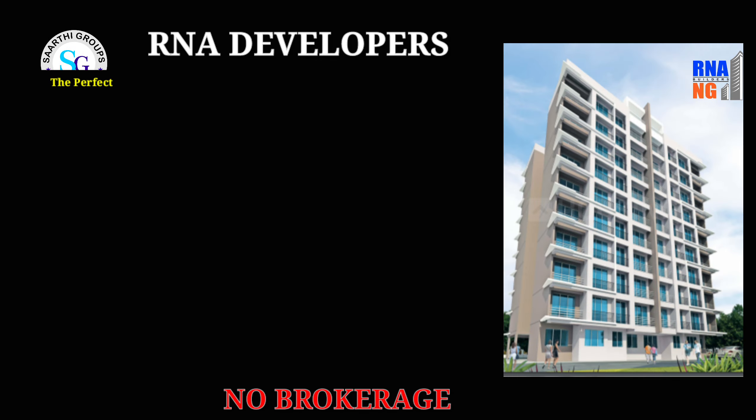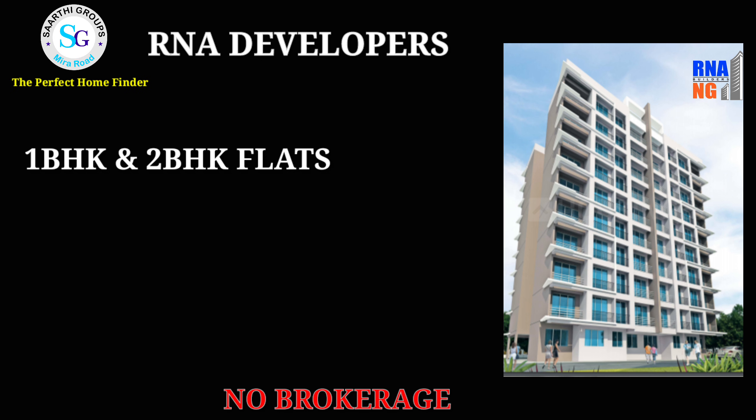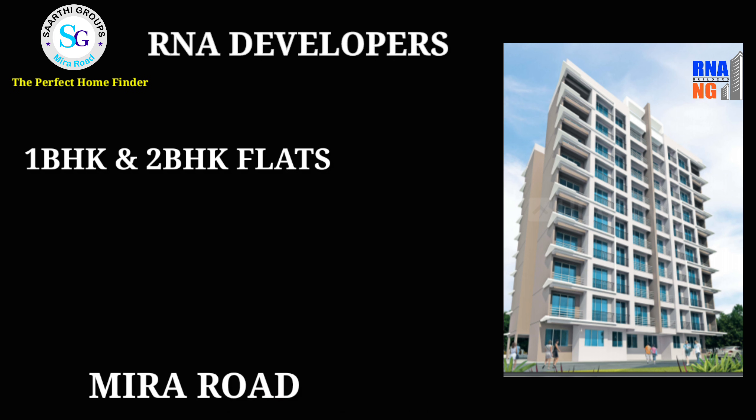Hey viewers, my name is Uddesh Gupta from Sartre Group's The Perfect Home Finder. Today we are going to talk about one project. The project name is R&A Developers, and it's called Ocean Pearl.